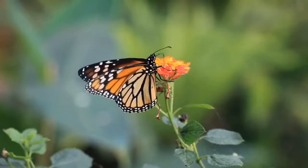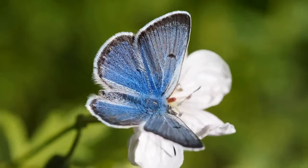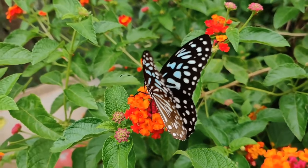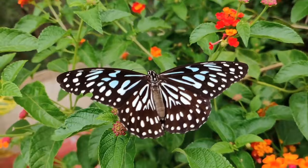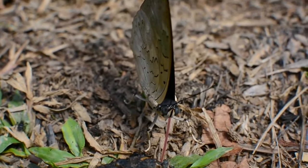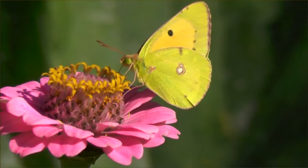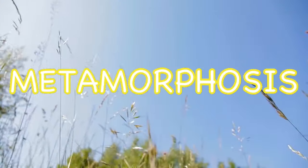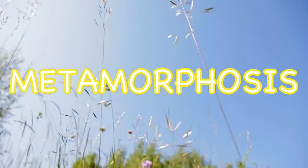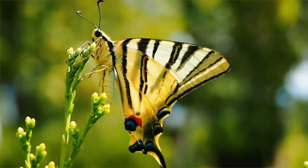Butterflies come in many different colors and sizes, but did you know that butterflies begin their lives looking completely different? Today we are going to be learning about butterflies and their life cycle. Butterflies are amazing creatures that can transform. This transformation is called metamorphosis — it means that a creature will transform or change by going through its life cycle.